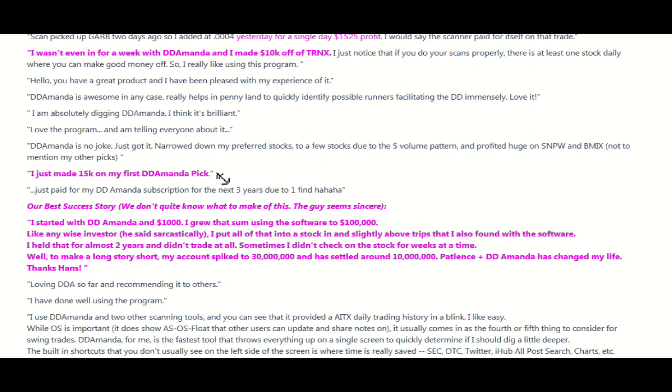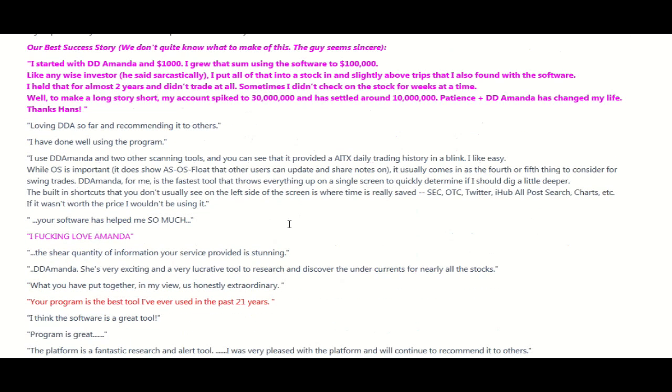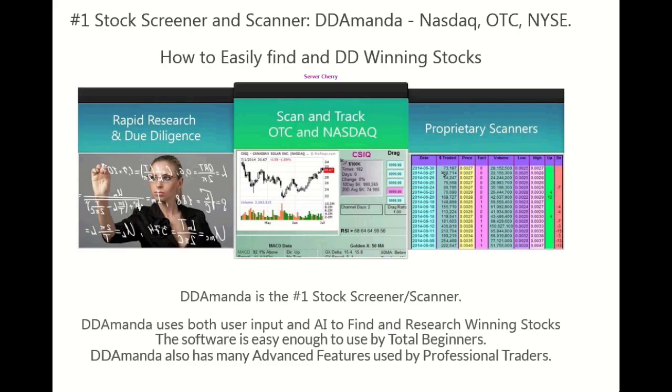$15,000 on my first DD Amanda. Look at this guy — I don't know what to think about this one. This guy says he made $30 million. Read this — I don't know, he sounds kind of legit. I love DD Amanda. Your program is the best tool I've ever used in the last 21 years. It just goes on and on. Okay, if you trade stocks or if you're even thinking about trading stocks, this is for you guys. This is what you need. This is DD Amanda.